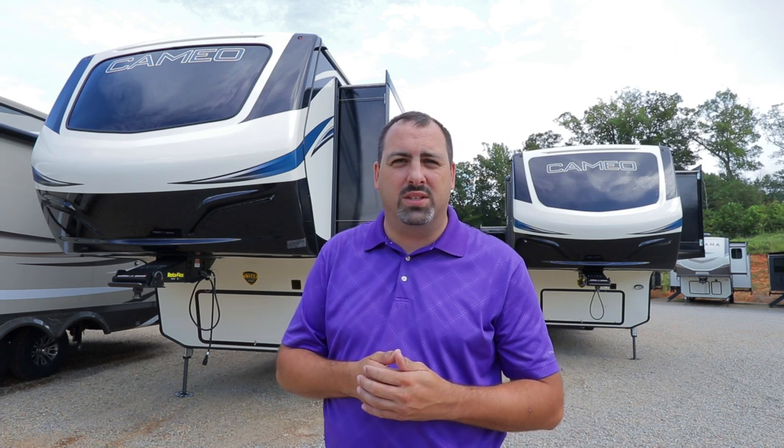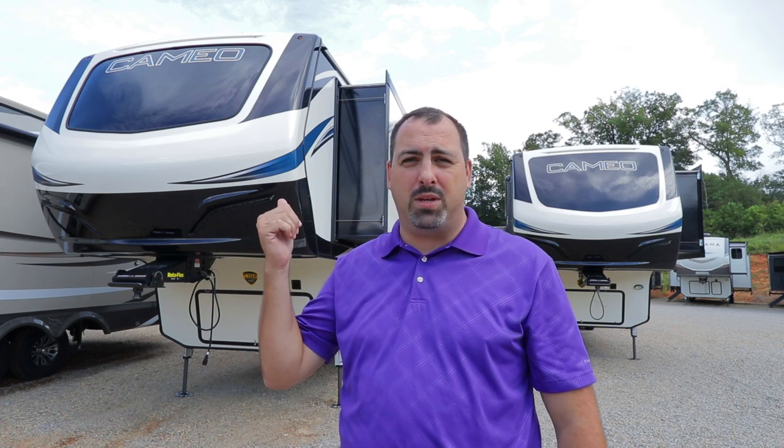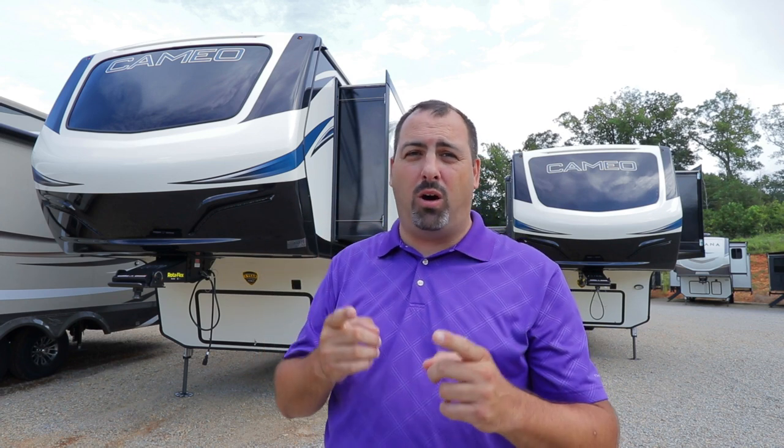In just a few seconds we're going to tune in to Matt Popovic. He's the dealer rep for us at RV Outlet USA and he's going to go over the features and benefits of these Cameos, which is absolutely awesome.